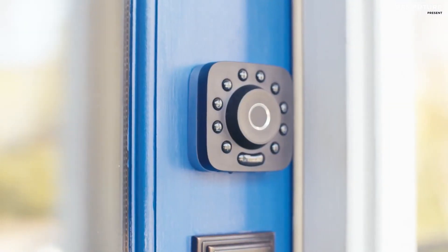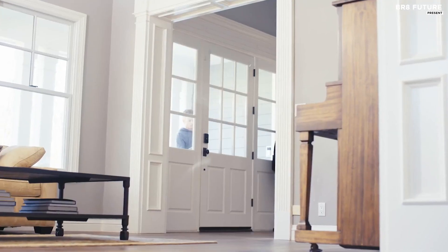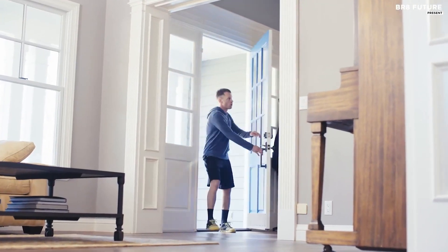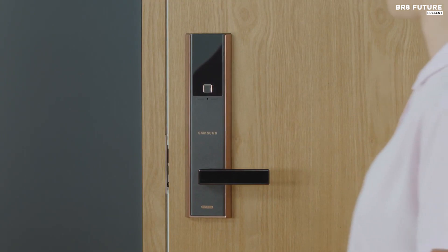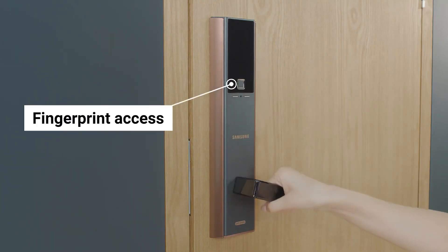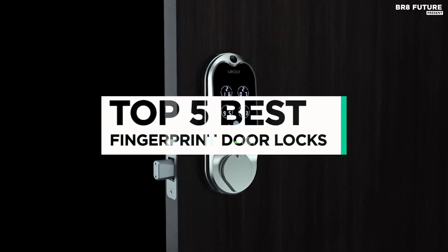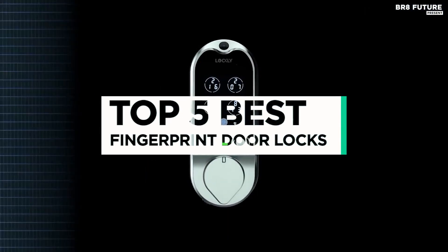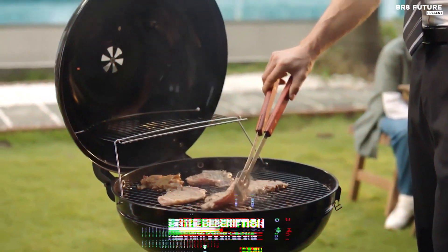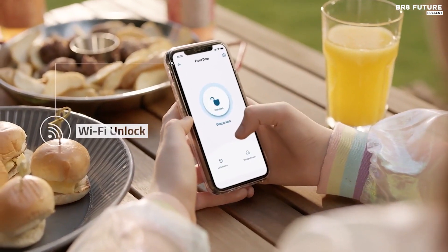Ensuring simple yet secure access is key for every property. Choosing the right locks for your multifamily or commercial building is vital. Using a fingerprint lock as your commercial door lock eliminates the cost of having to replace physical keys. Biometric locks are also secure and easy to use. And that's where our guide to the top 5 best fingerprint door locks you can buy for this year comes in. As always, all the links to products you'll find in the description below, and let us know in the comments which gadgets you'd like to see in our next videos.